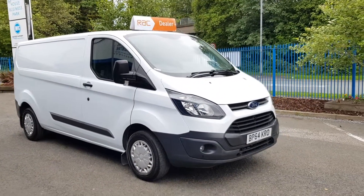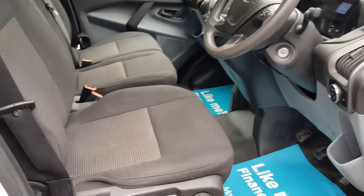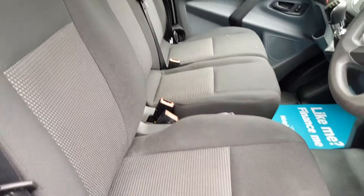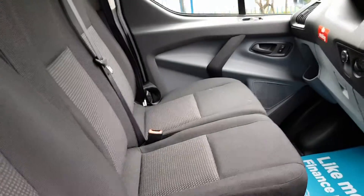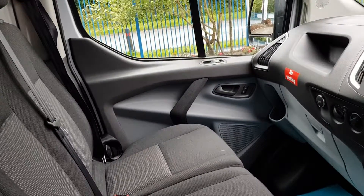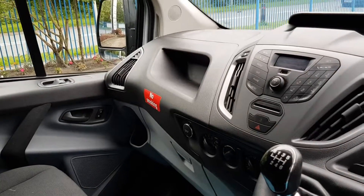Let's have a look inside. The inside is clean and tidy enough — no rips, no tears, no unwanted smells. Couple of little marks on the far seat, nothing outrageous though. Power windows, 6-speed gearbox, Bluetooth, multifunction steering wheel.